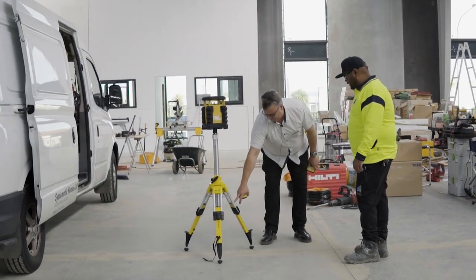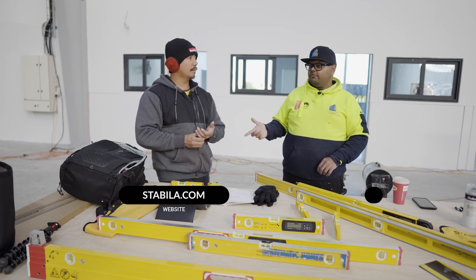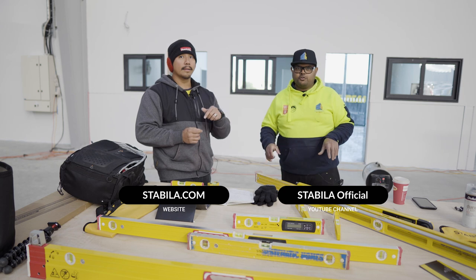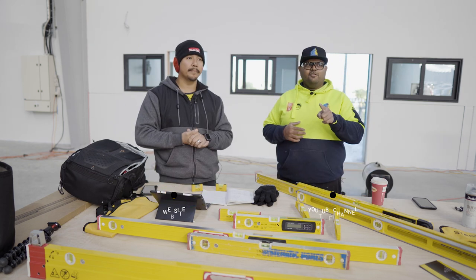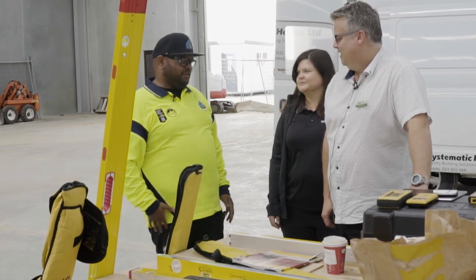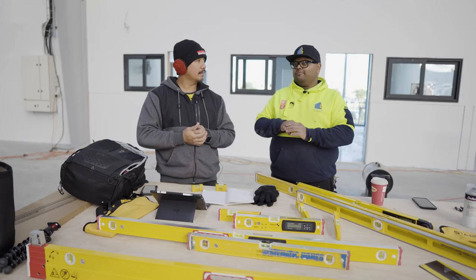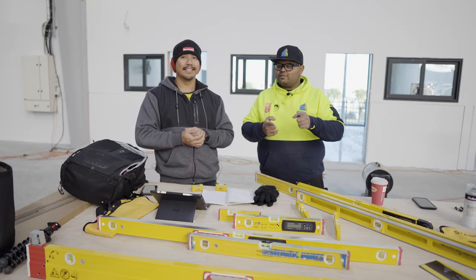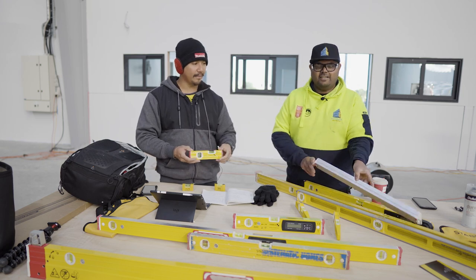If you guys want to know more about these awesome products, head over to their site. Stabila also has their own YouTube channel — all the links will be in the description below. Thank you to Carl and Jody from Stabila New Zealand for coming around for Community Friday, showing us the products, the lunch, and the gifts. Appreciate it — this is amazing.